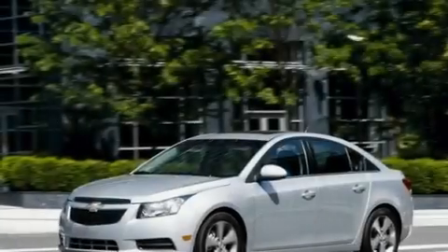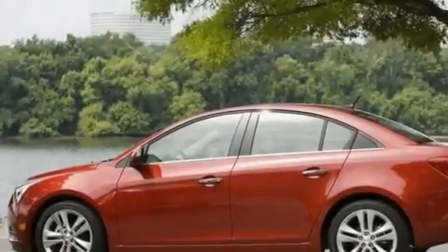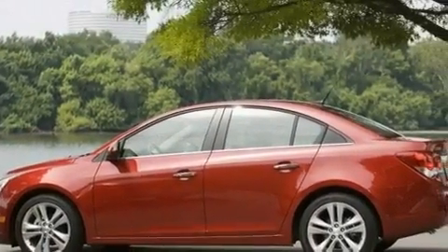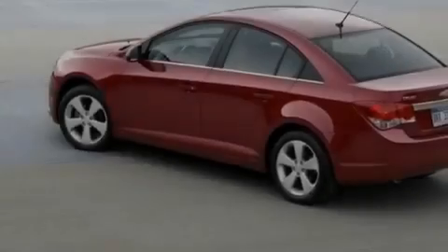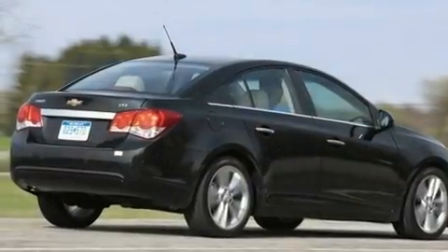Its top features include air conditioning, a rear window defroster, a keyless entry system, a rear spoiler, a security system, fog lamps, a low tire pressure indicator, traction control, an anti-lock braking system, and alloy wheels.